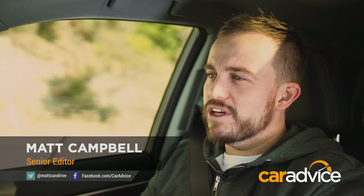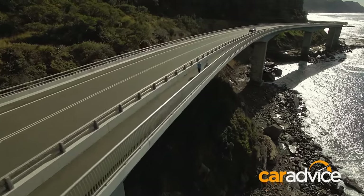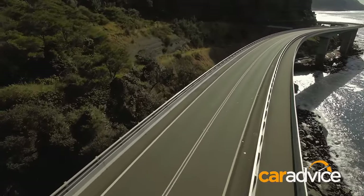If you're looking for a seven-seat SUV, there's a good chance the Toyota Kluger would have been on your shopping list at some point or another. And with good reason — it's stylish, well packaged, competitively priced, and it's been on top of the sales charts for ages.